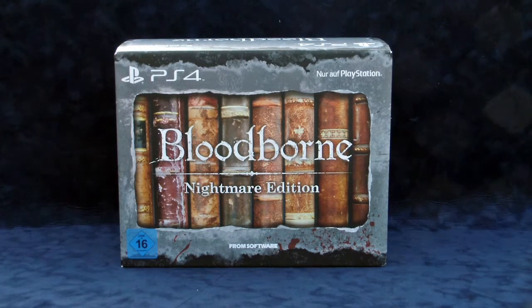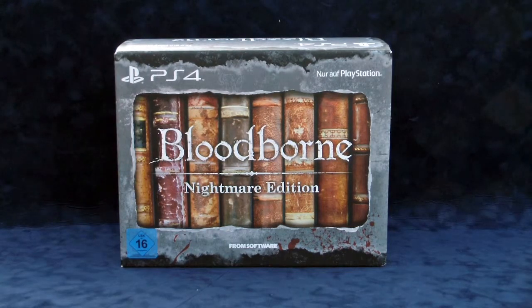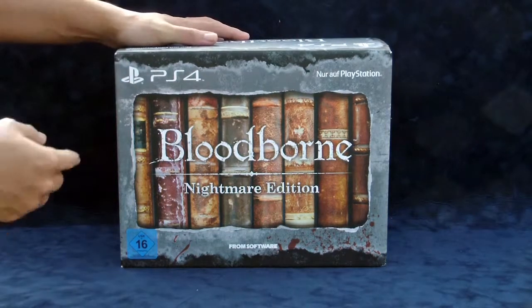I had ordered this through Amazon Germany. If I had ordered it through Amazon UK, perhaps it would have been in an English box, but that's okay because it's what's on the inside that counts. The US had a special edition with only a steelbook and an art book. Japan had a very cool Kirkhammer — a trick weapon that turns from a sword into a large hammer — as an actual letter opener. I'm still looking to find that one. This retails for around 100 to 120 euros.